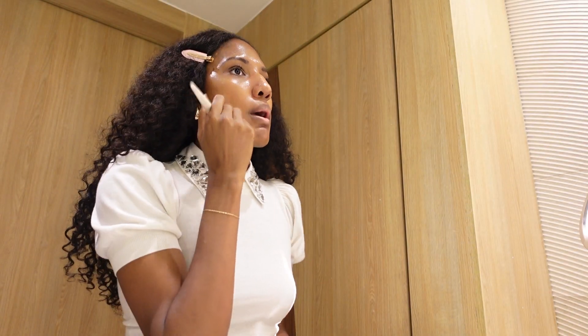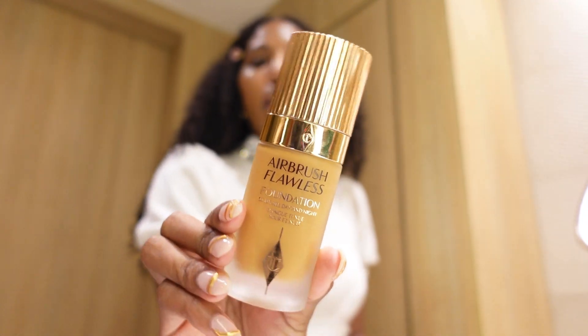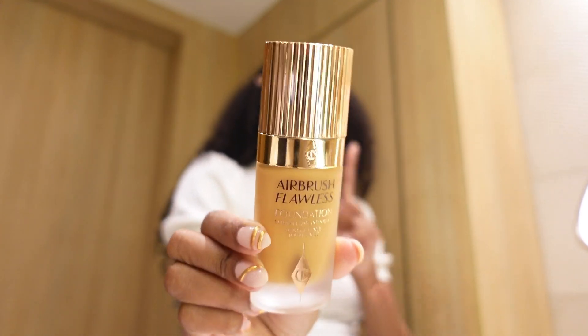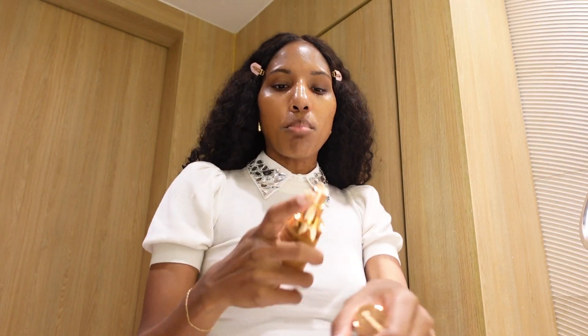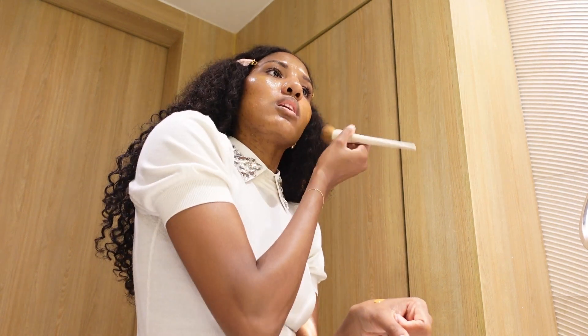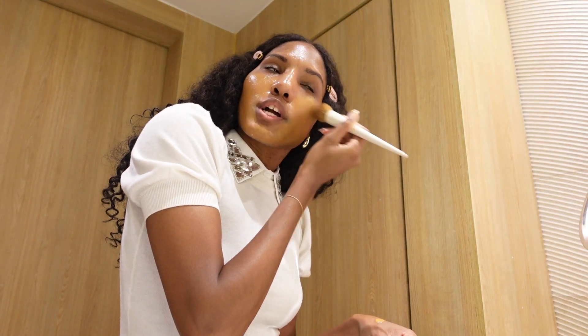I have changed my makeup since my last YouTube video, which is crazy because right after that I ended up getting all different new makeup. The foundation I'm using is the Charlotte Tilbury Airbrush Flawless foundation in the color 11. I'm not using too much at all — only one pump, because a little goes a long way. Just a little bit on my hand and then dabbing it into my face.